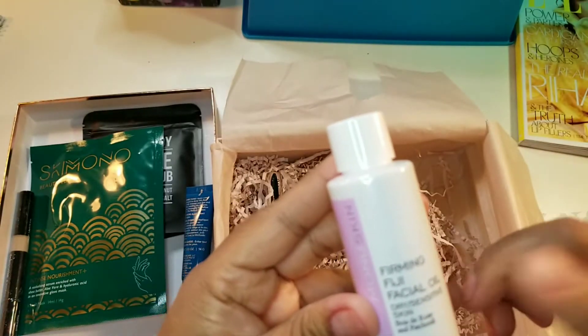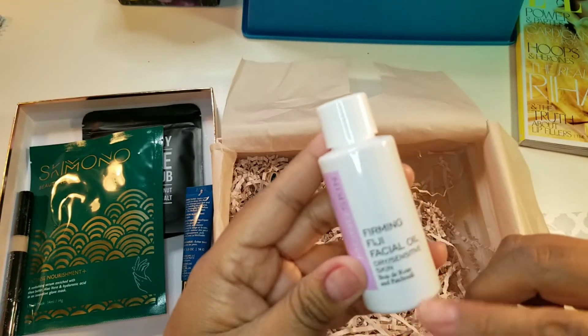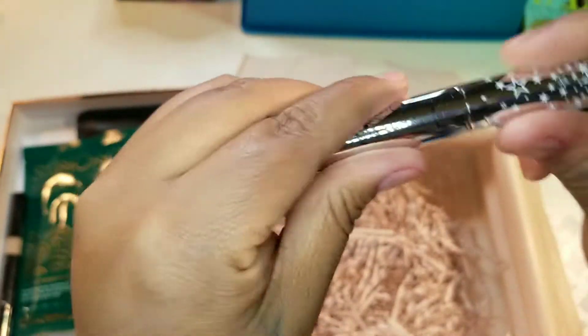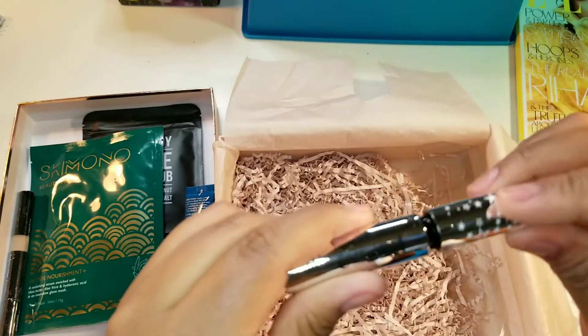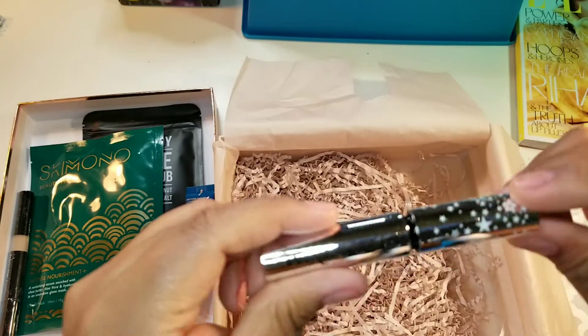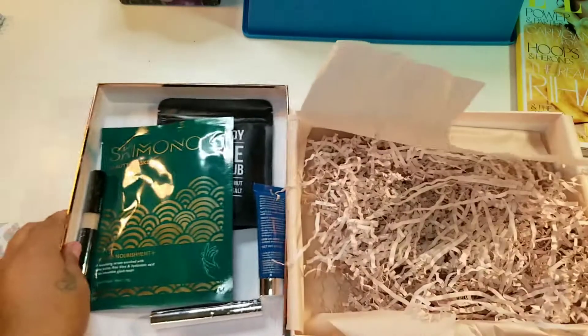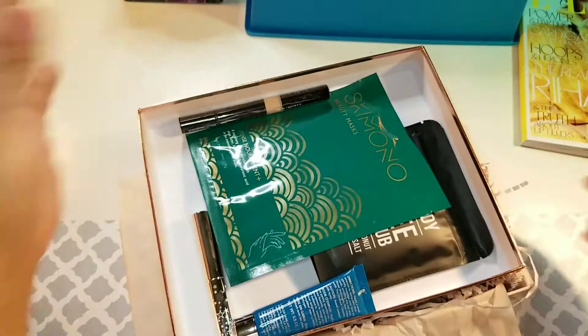This is from Siate — the Wonder Wand mascara for volumizing. Let's turn the camera around and see what some of this might look like on me.